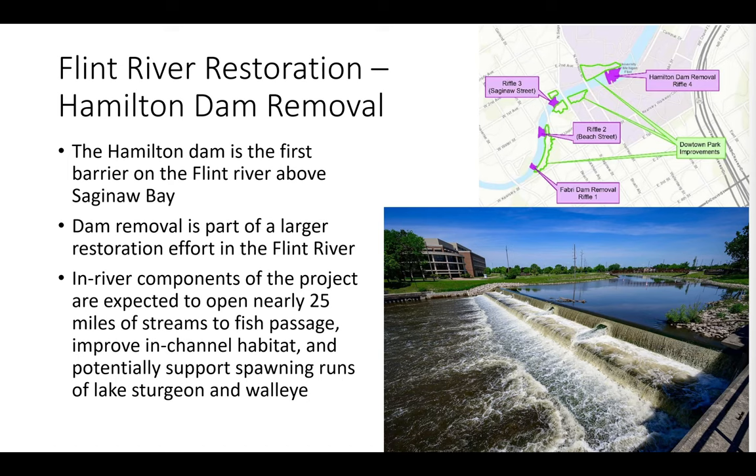The first project is the Hamilton Dam removal on the Flint River. Hamilton Dam is the first barrier on the Flint River above Saginaw Bay. This dam removal is part of a larger project — in-river components are expected to open nearly 25 miles of streams and improve in-channel habitat. Currently in design and targeting 2024 to start construction. The picture shows that the dam will be replaced with a series of riffles running through downtown Flint.